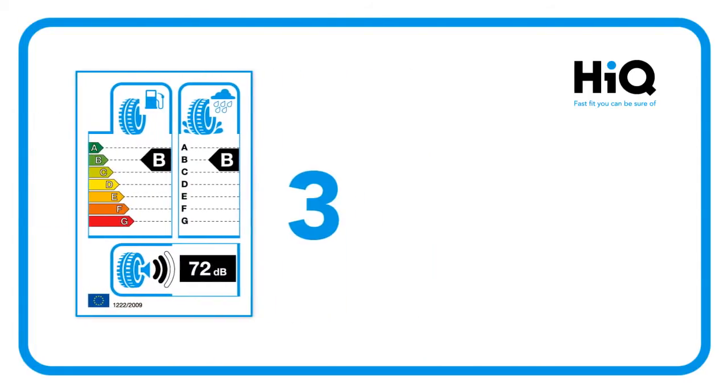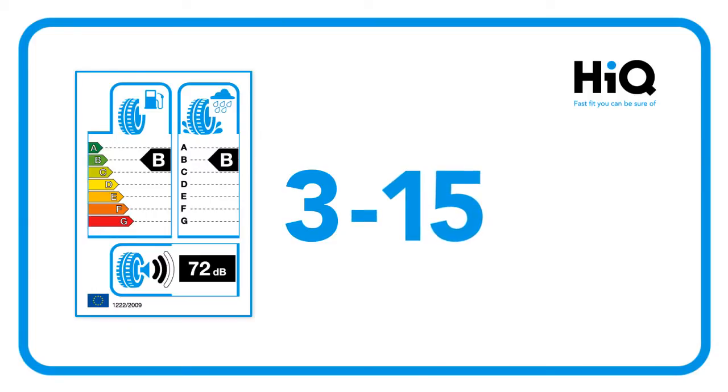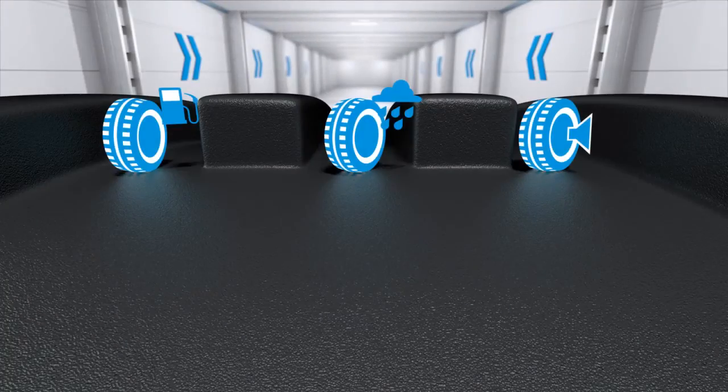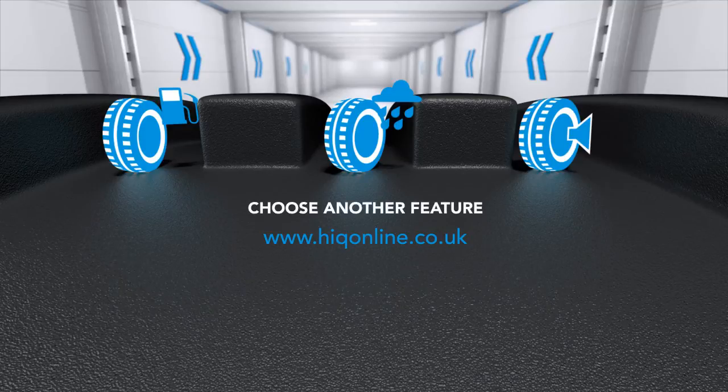Of course, only three tests on a label can't tell the full story. Car magazines test up to 15 factors, and some tyre manufacturers such as Goodyear or Dunlop have over 50 tests for every tyre they put on the road. So get the full story at hiqonline.co.uk or choose another tyre labelling feature to find out more.